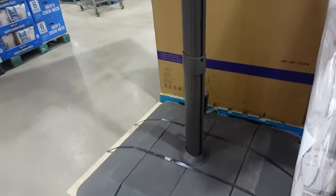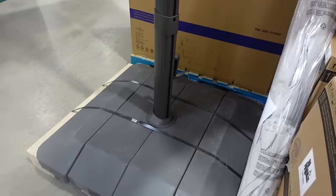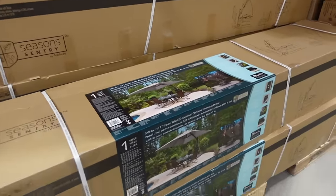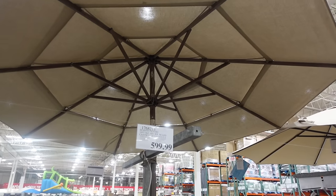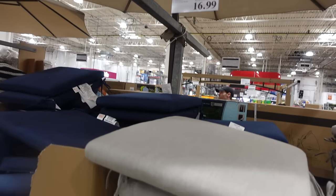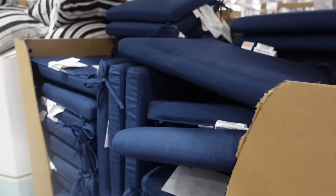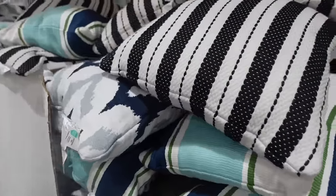We've got lots of umbrellas — this one over here has a light for $599.99 with quite a large base. There's also one at $199.99 without the solar light underneath, and another at $124.99. For $16.99 we have some patio cushions — I'm not sure what color to call them, not white or cream. Over here we've got indoor/outdoor pillows in stripe and other patterns for $11.99.